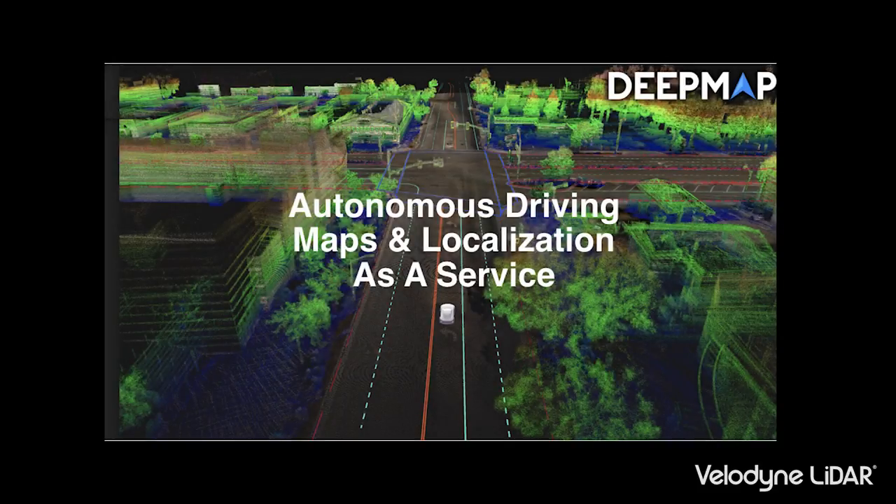We are focused on trying to solve the mapping and localization problem for level four, level five autonomy. That's fully autonomous vehicles — vehicles where basically the passengers are free to use their time however they choose. They're entirely out of the loop.